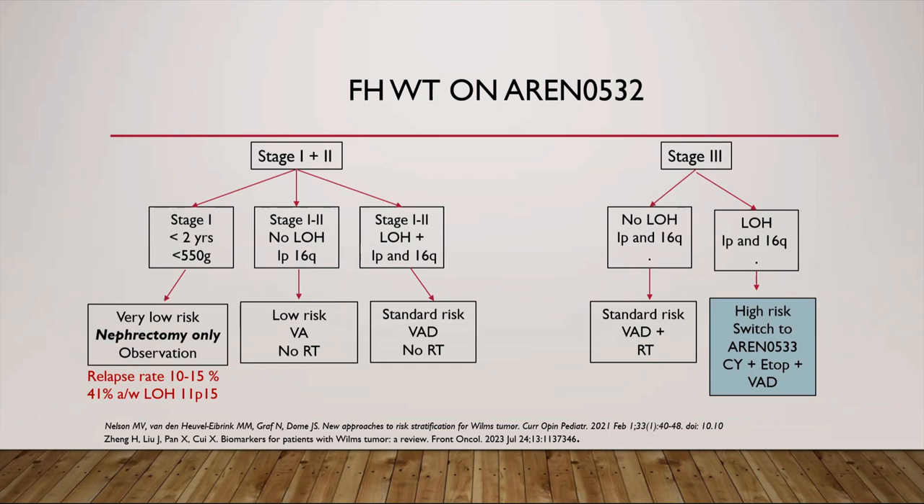For stage 1 and 2 patients without adverse prognostic factors, two-drug chemotherapy with vincristine and actinomycin D is given, while those with loss of heterozygosity have doxorubicin added. In stage 3 without loss of heterozygosity, three-drug regimen and flank radiotherapy is used, while those with loss of heterozygosity are switched to the intensive AREN0533 protocol receiving cyclophosphamide and etoposide in addition. With these intensification changes, the four-year event-free survival improved for stage 3 tumors from 61% in NWTS-5 to 90%. For stage 1 and 2 standard risk tumors, the four-year event-free survival improved to 84% and overall survival was 96.1%.